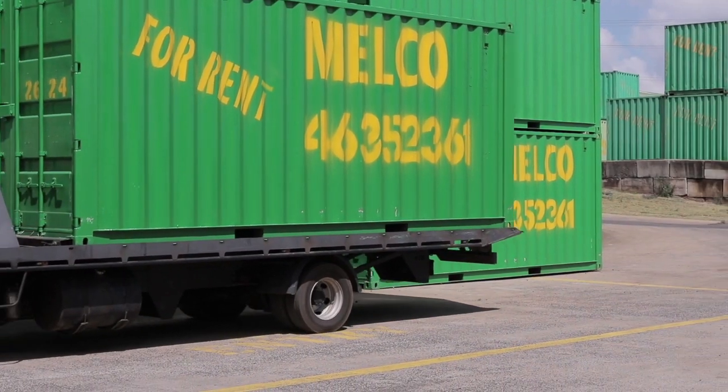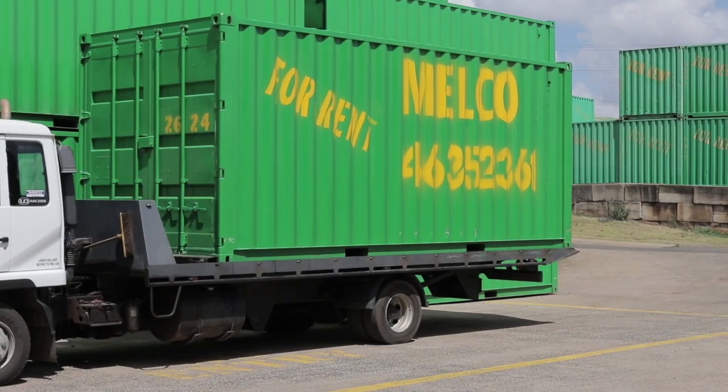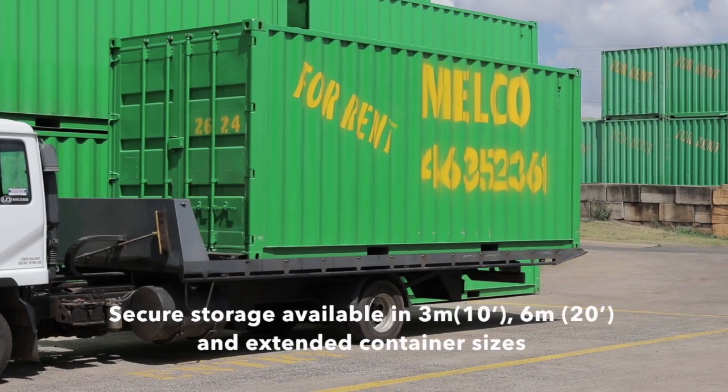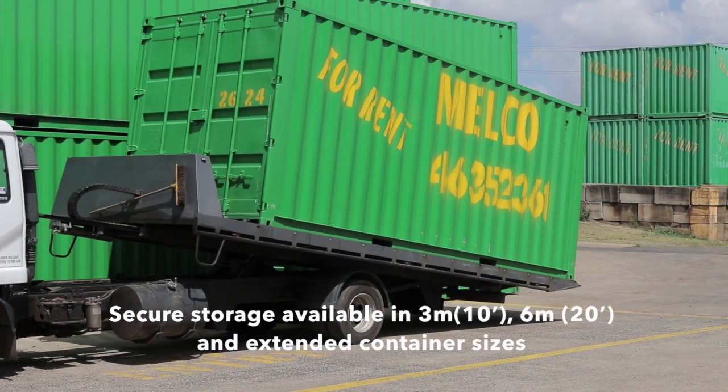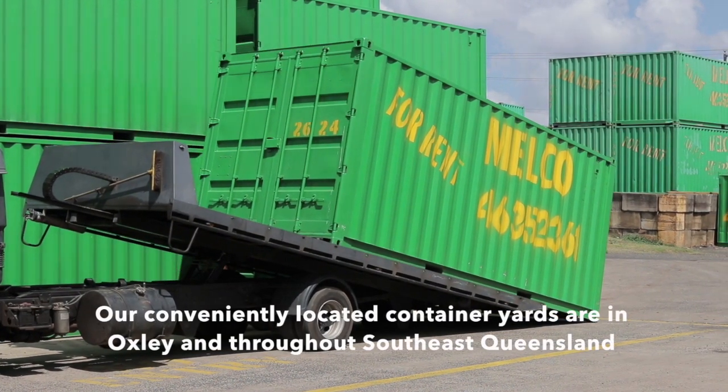Melco has all your storage needs covered. The container delivery by Tilt Tray Truck can usually be completed within 48 hours of receiving a request. It's the best value for money secure storage available in 3m, 6m and extended container sizes.